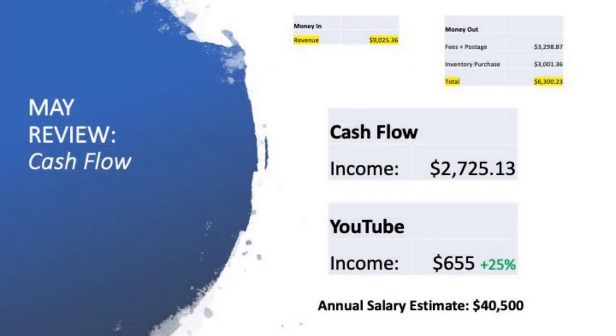We're now up to the big one: the final cashflow position. You take into account the money that's come in — the $9,000 — then the inventory, which is $3,000 worth of inventory, and also the $3,300 odd in fees. Money in: $9,000. Money out: $6,300. The difference: $2,725 in positive cashflow. That would ultimately be what my paycheck would be pre-tax for the month of May.